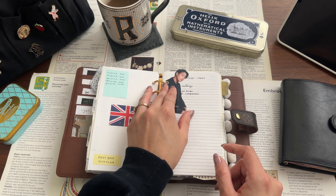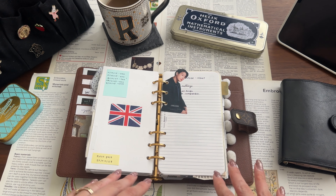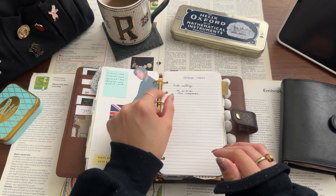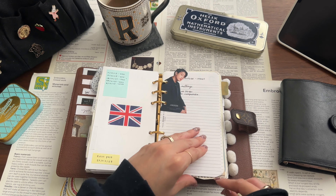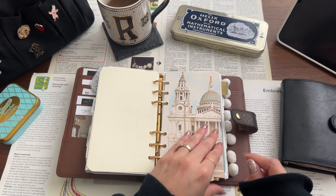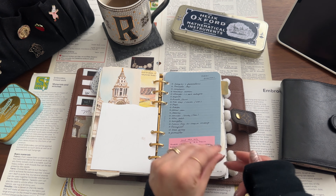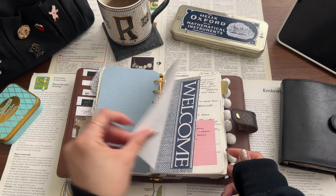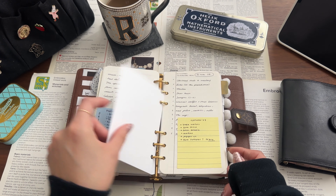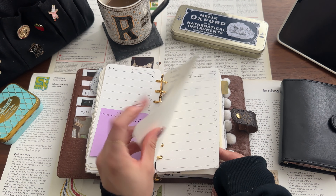Next up is my social section — I'm not really going to show this because it has a lot of video ideas and plans for social media. Next up is my travel section, which is quite long. It's just travel essentials, reminders before I fly somewhere, clothes, things to do, things to take, and places to visit.